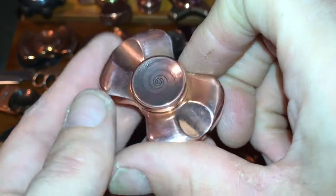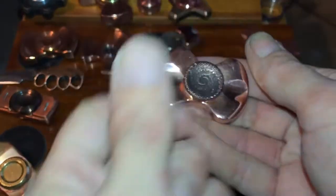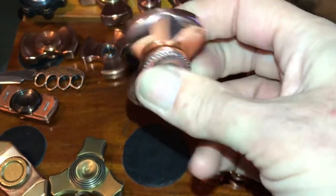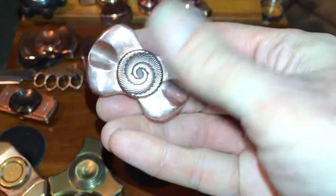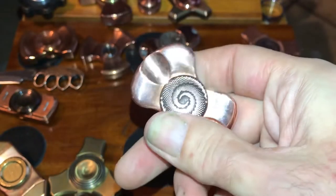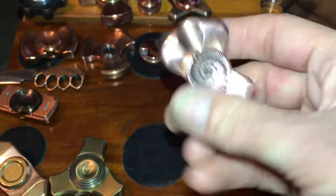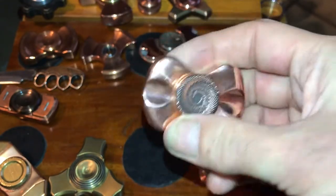Not only do they sell an array of sick buttons like these Storms — you can get them in different sizes — I don't know about all of them but you can get from 19 to 22 millimeter. They also sell some very unique spinners, so go check them out.